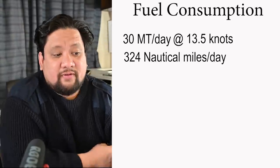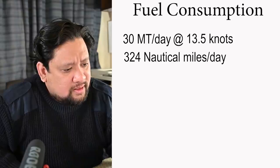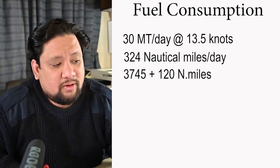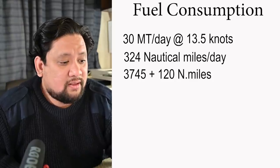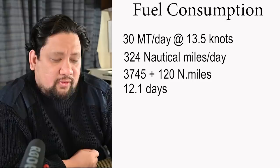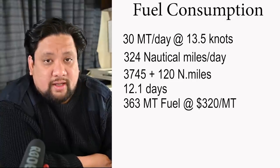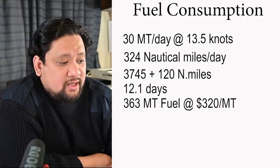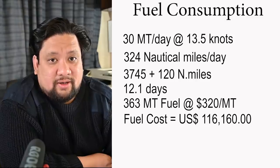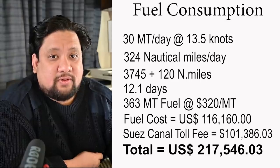Let's say the ship is traveling from Istanbul, Turkey, going all the way to Mumbai, India. If the ship passes through the Suez Canal, that would take 3,745 nautical miles plus 120 miles through the Suez Canal. Running at 13.5 knots, that would take 12.1 days. At 30 tons per day, that will cost 363 tons of fuel. Fuel at the market rate right now is about $320 per ton, so multiply that by 363 tons and you'll get $116,000 US dollars just for the fuel. Add the canal fee of $101,000 and you get a total of $217,000 US dollars if the ship passes through the Suez Canal.